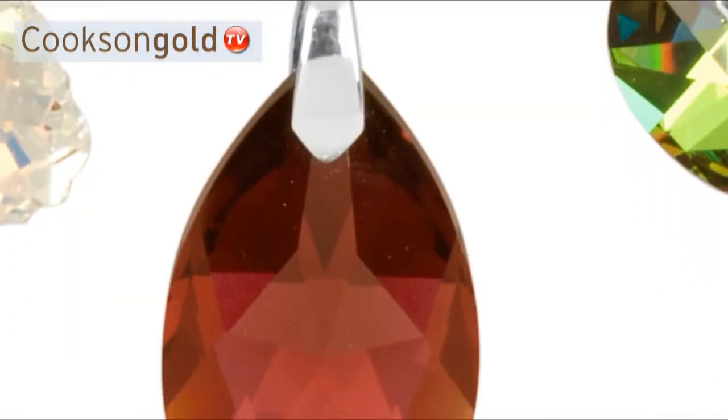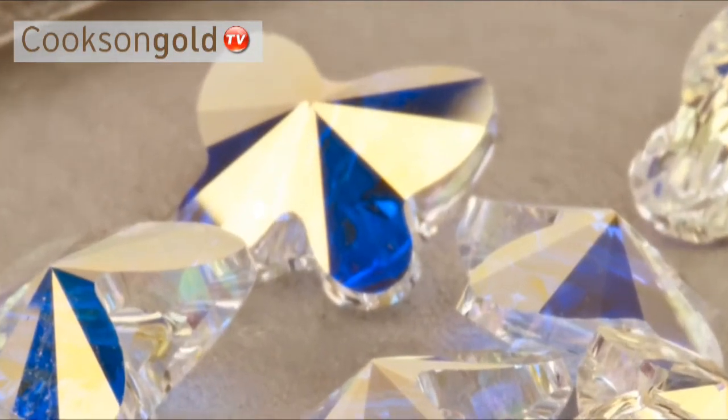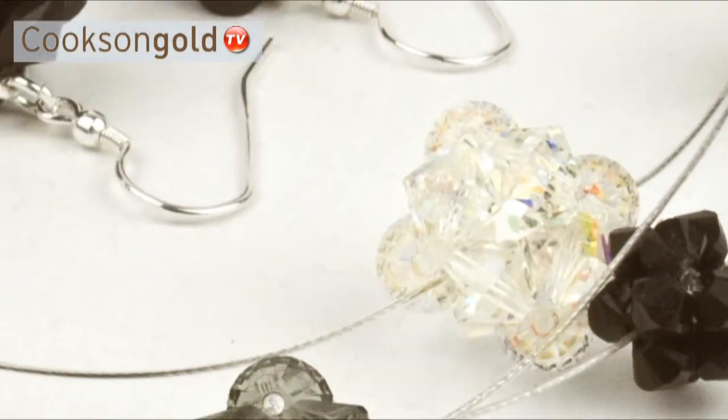They are heavier than standard glass crystals, which increases the refraction and thus makes them sparkle like diamonds when they come into contact with light. It is this quality that gives Swarovski crystals their appeal.